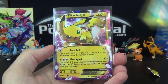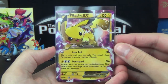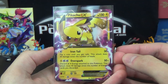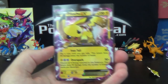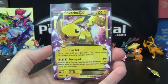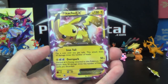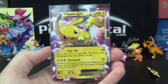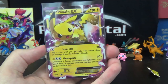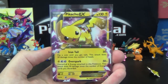And then the beautiful, cute little Pikachu EX — 130 HP. Iron Tail does 30 times the number of heads when you flip coins until you get tails, so it could do 0. Overspark does 50 times the number of electric energy you discard from this Pokemon. So if you have three lightning energy on it, you discard all three and it does 150. If you have four, it does 200, and so on.